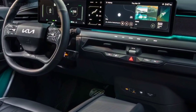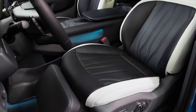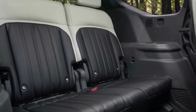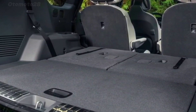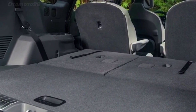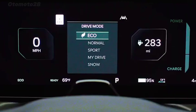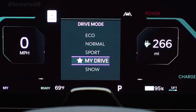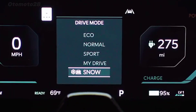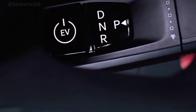The EV9's dimensions are very similar to the Telluride SUV, though the EV's wheelbase is almost eight inches longer. The underfloor battery gives the EV9 a low center of gravity, making it poised and very controllable when driven harder than is prudent.